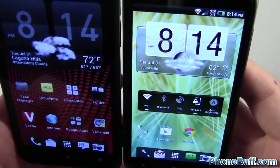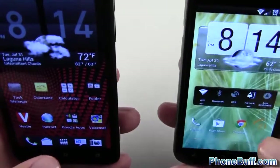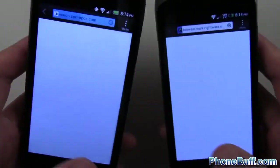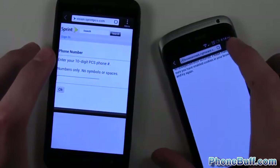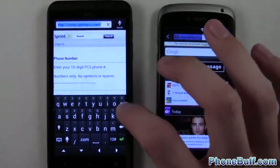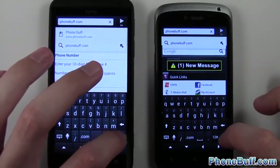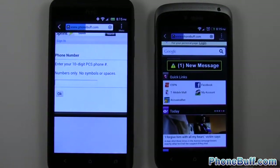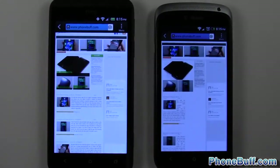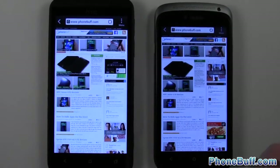The cameras loaded at pretty much the same time. Hopefully the browser test will give us a better indicator of one being faster than the other. I'll load up the internet on both devices — I did clear out the history on both phones. First test is phonebuff.com, typed in on both browsers. It populated first on the One S; the One S is done, and now the Evo 4G LTE or HTC One X is done.